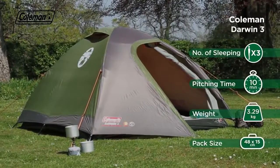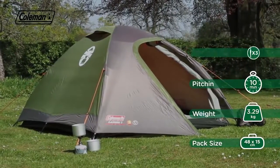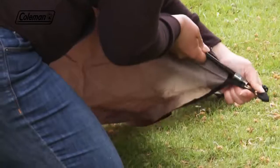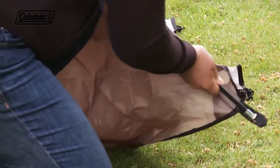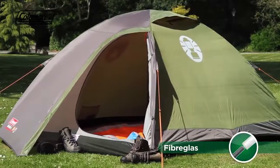The Darwin is a quick and easy to pitch dome tent, perfect for festivals or weekend camping trips. Featuring a ring and pin pitching system for quick and simple setup, combined with sturdy fiberglass poles to provide an ideal balance of strength and weight.